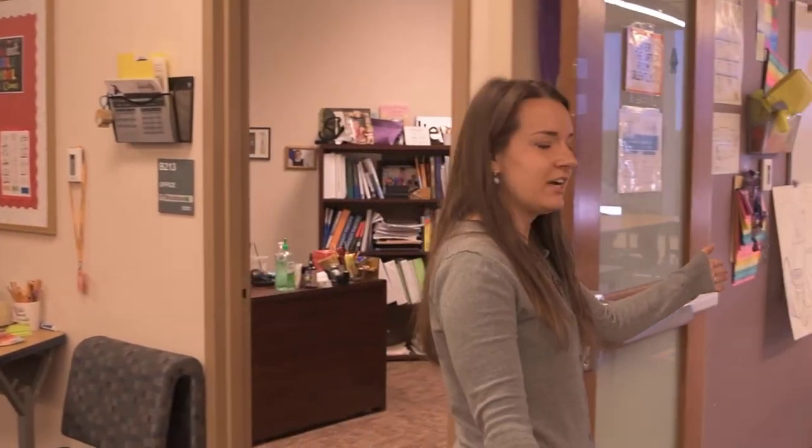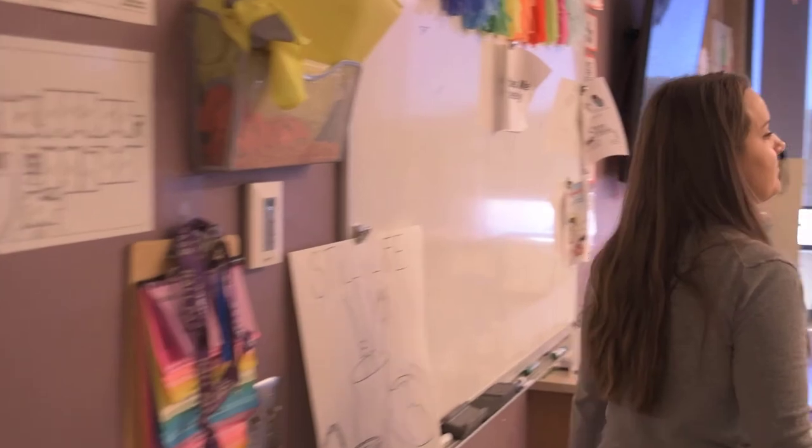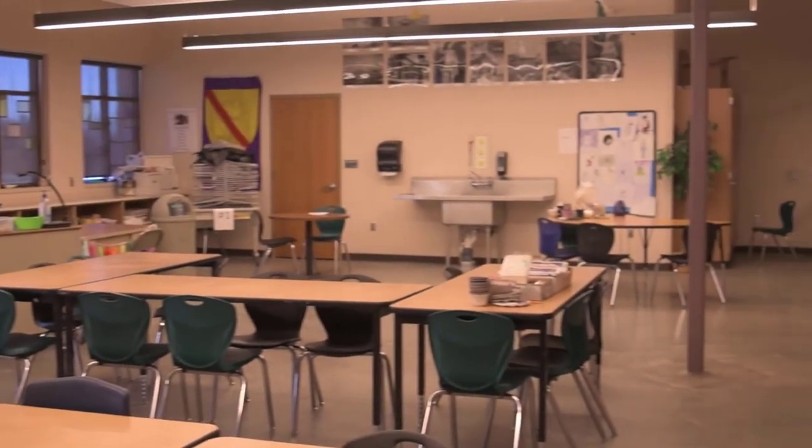Over here we have our middle school art class — let's come in and take a peek. All sixth, seventh, and eighth graders, when they have art either the first or second semester, will be in here for their art class.